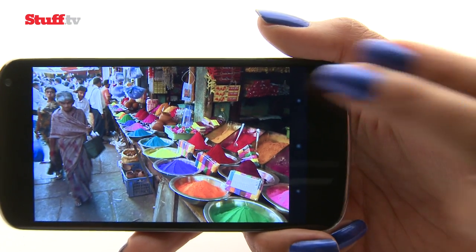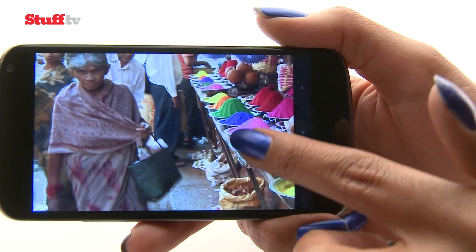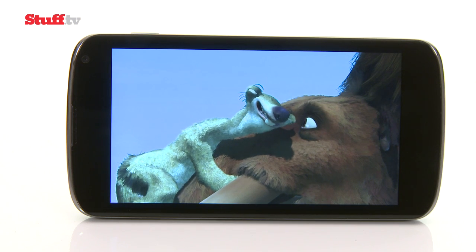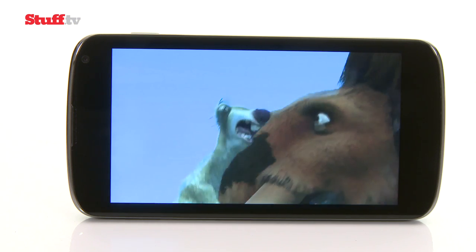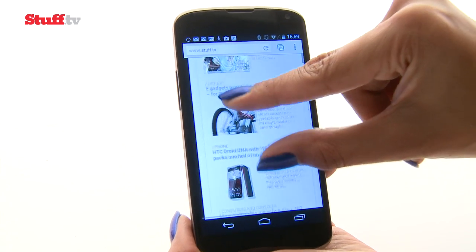The Nexus 4's huge 4.7-inch screen looks gorgeous. At 1280 by 768 pixels, it's a 5-by-3 ratio which looks good with only two very small black slivers on either side of 16-by-9 movies. Text looks smooth and whites are clean and bright with no unsightly tinges.